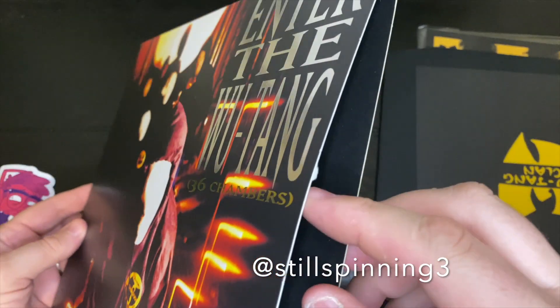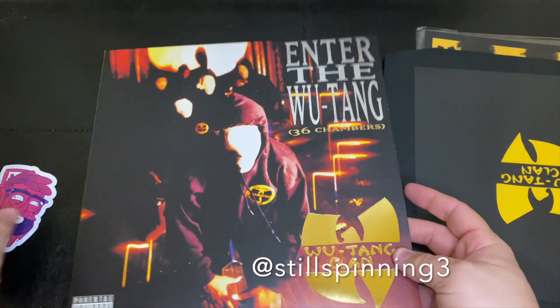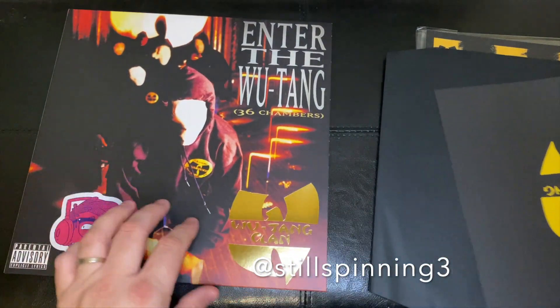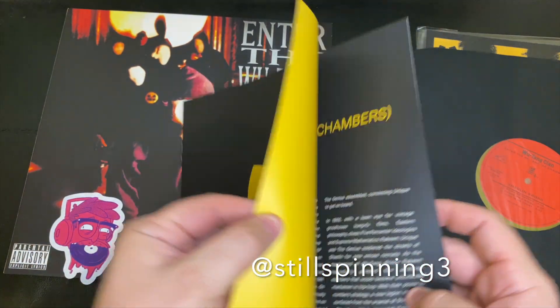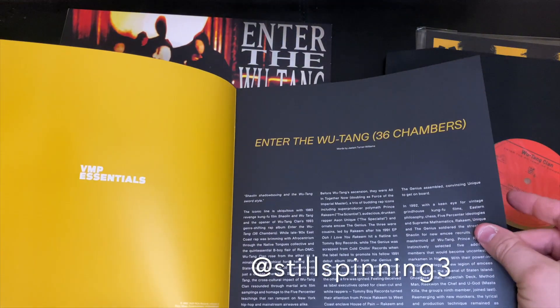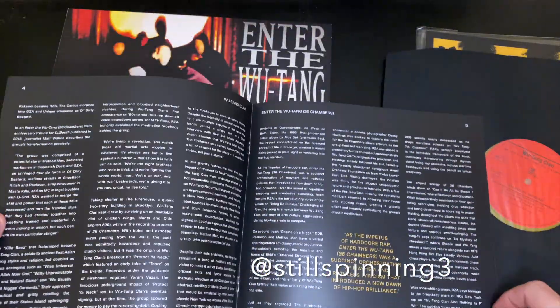Here's the inside of the sleeve — got a little bit of a ding, but that's just like a paper thing, it's not a real ding, so not too bad. Sometimes it happens though. Let's check out the book that's in here — that's a nice little book to go along with this.